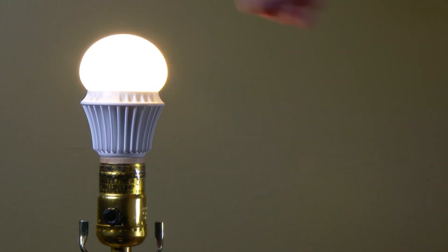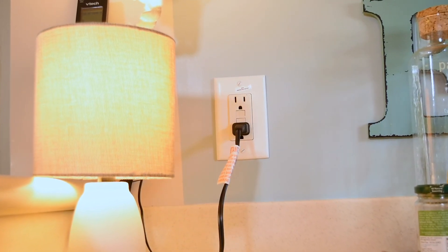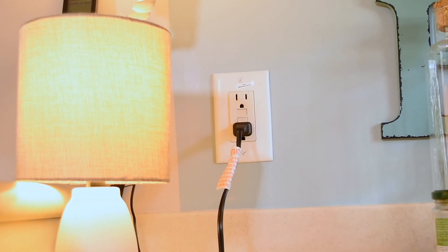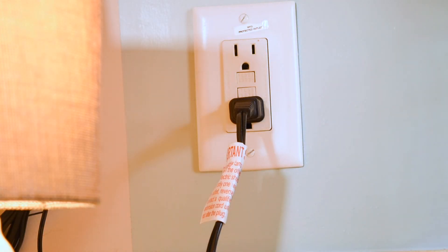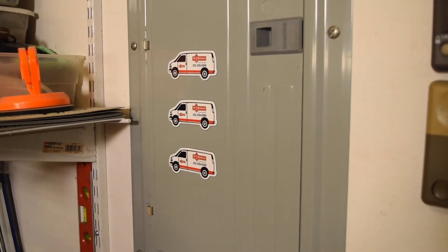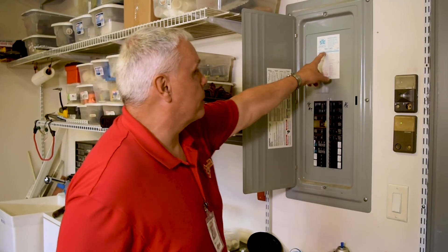In wet areas like kitchens and bathrooms, there are outlets called Ground Fault Circuit Interrupters, or GFCIs. They will occasionally pop, and they're very easy to reset by pressing the button. If that's not the issue, then it's out to the breaker box.